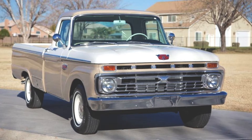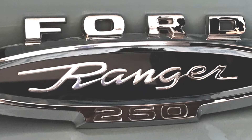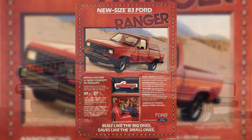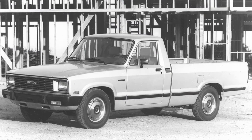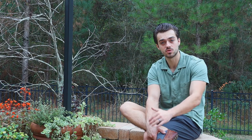Before the Ranger became an actual Ranger, Ford used the name as a styling package until 1981. Then in 1983, Ford finally came out with the compact pickup truck, the Ford Ranger — and the Mazda B-series trucks as well. The main difference between the two trucks was the badging, due to their joint venture.